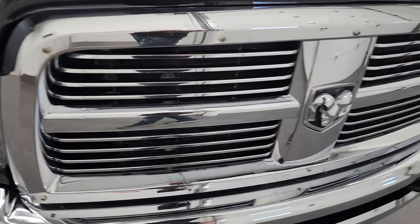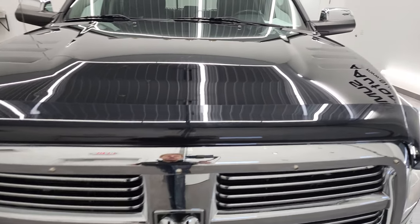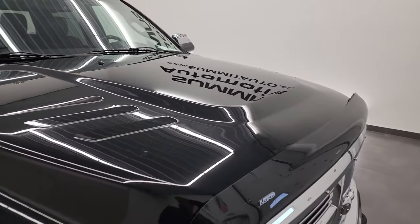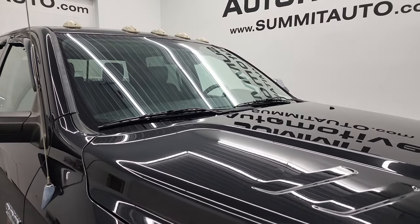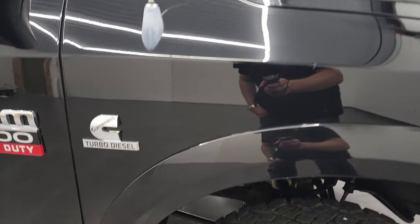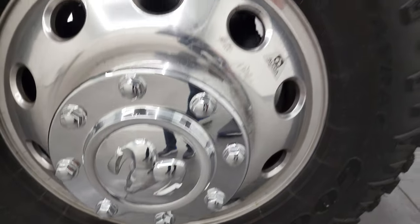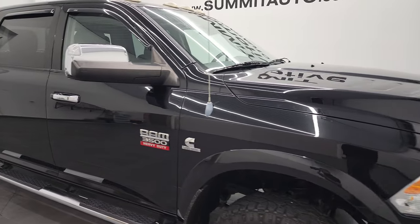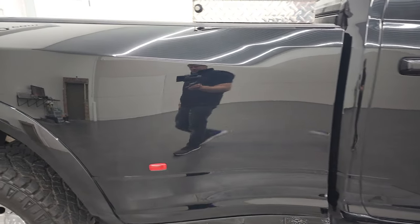It does come with a chrome-trimmed grille and a very nice Lund bug shield. Hood's in pretty nice shape — I did see one little ding right up there, and maybe just a couple light ones on the hood, but nothing too bad. It doesn't affect the performance of the truck. You do get the cab lights up top there. Passenger side front fender's in excellent condition as well, and the passenger side rim is in pretty nice shape too. Take note of how clean the body is, how reflective and mirror-like that paint is.